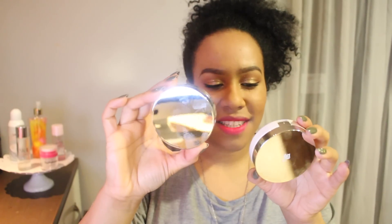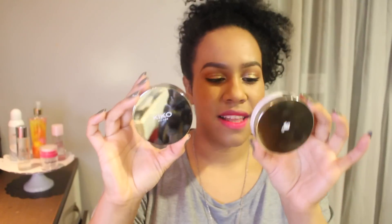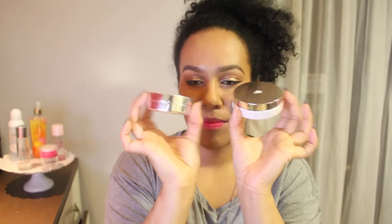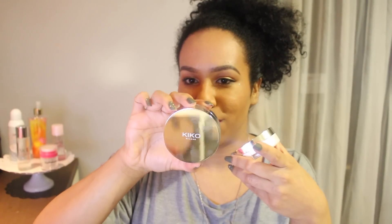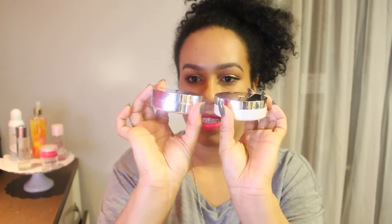This one says it expires in 6 months and this one says 12 months. This one was made in Italy and this one was made in Korea — no surprise there. That's how they look side by side. They're both really nice. They do get really fingerprinty because of this material, but they're very sleek. They're kind of big, but I don't mind.